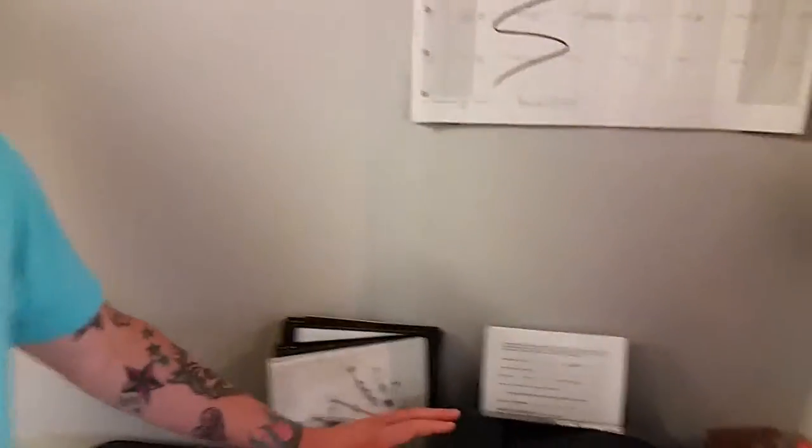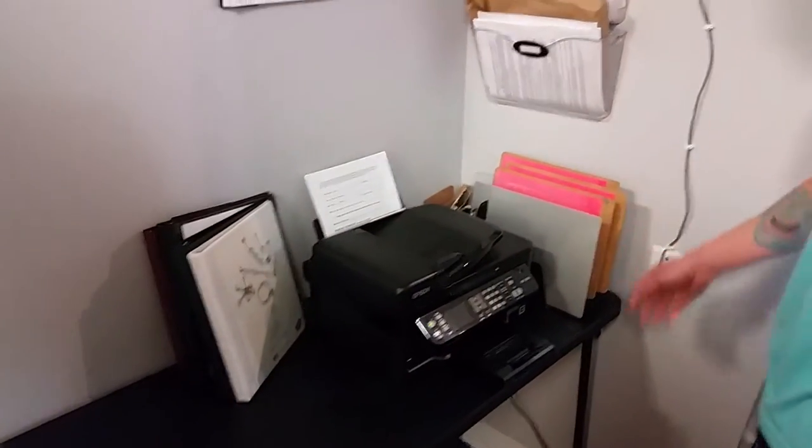This is where we print IDs to consent forms and have people fill those out. The little walkthrough here goes to the break room, but we'll take you on the other entrance of that.